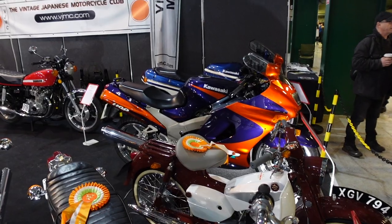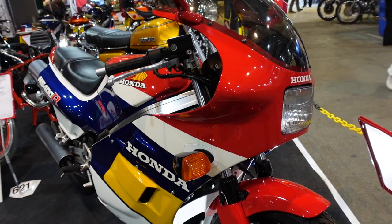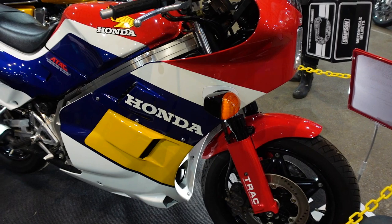Over here we've got the Vintage and Japanese Motorcycle Club. Absolute perfection for this Honda - it's the NS400R, 1985.